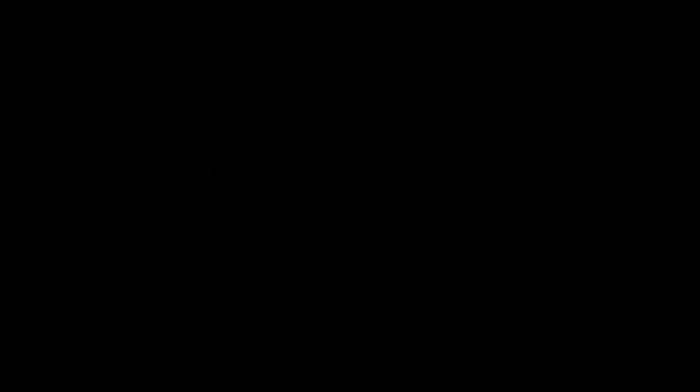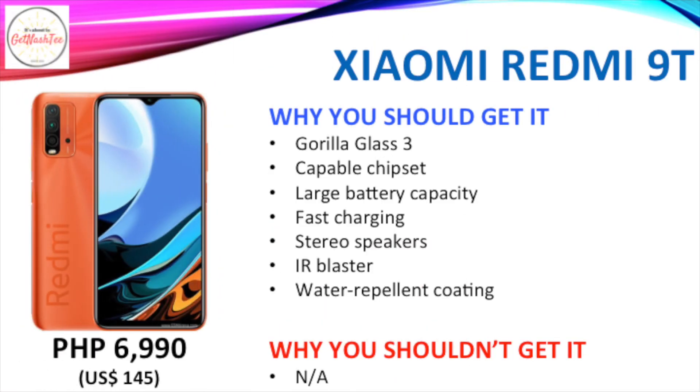And the best budget smartphone among the bunch is… Plus, we have two more great alternatives.